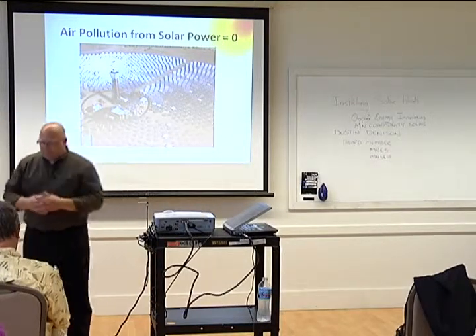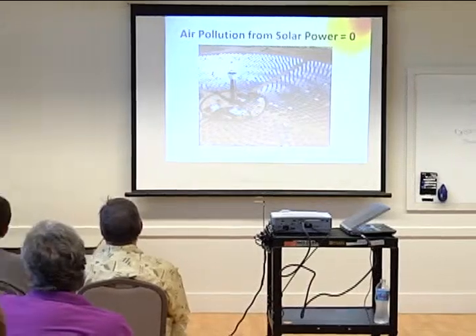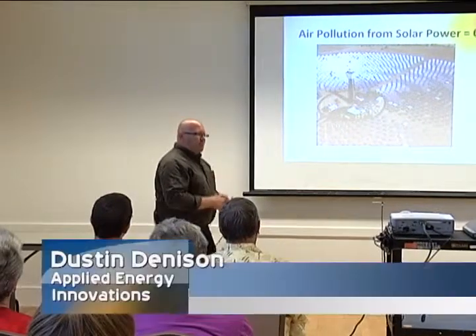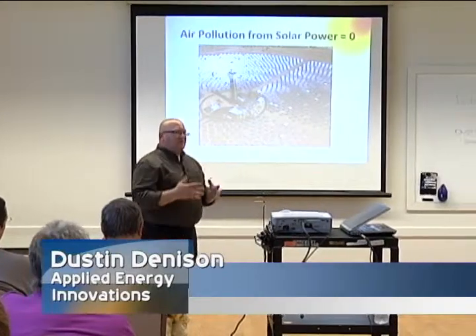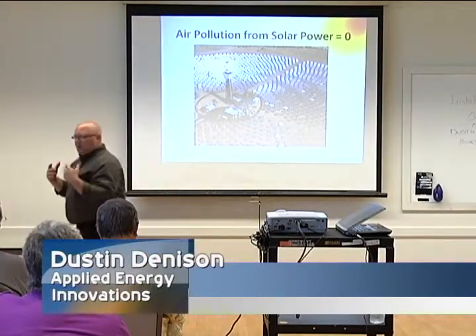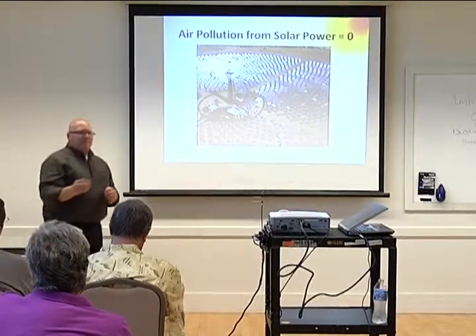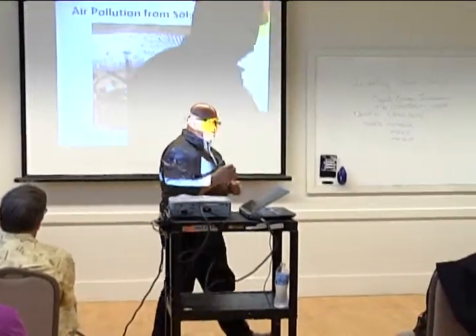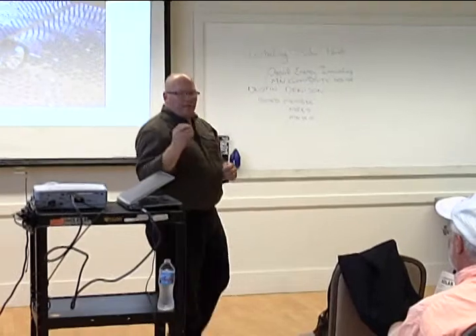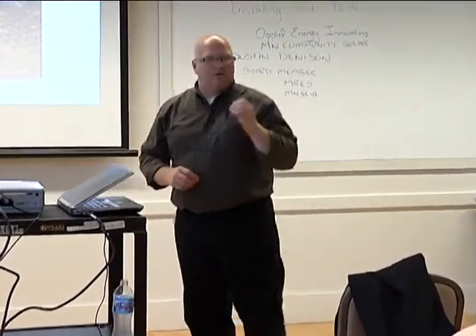We know that as Xcel Energy customers, the value of coal energy is approximately nine cents per watt — that's what we're all paying on our utility bill. We've successfully gone to the legislature and said if you have a renewable energy system, you should have an incentive. It's almost like a feed-in tariff — a performance-based incentive — that is going to allow your installation to pay itself off even faster.